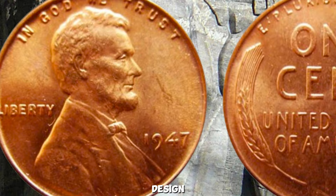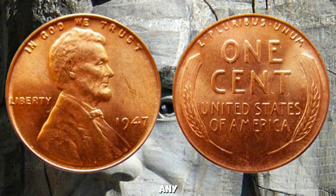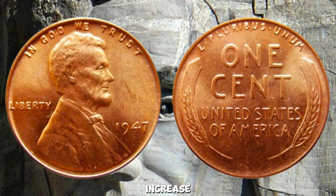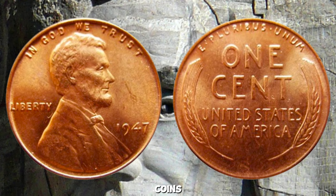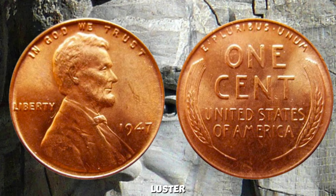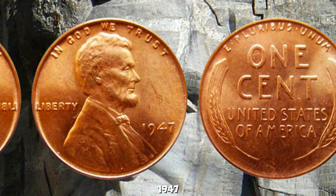The 1947 Wheat Penny features a distinctive design on its obverse and reverse. Notable variants or errors known to exist within this specific year can further increase its value. Preservation and proper handling are important for maintaining the coin's value. Grading agencies evaluate coins like the 1947 Wheat Penny based on criteria such as wear, luster, and overall condition. Aspiring collectors should know how to identify a genuine 1947 Wheat Penny.